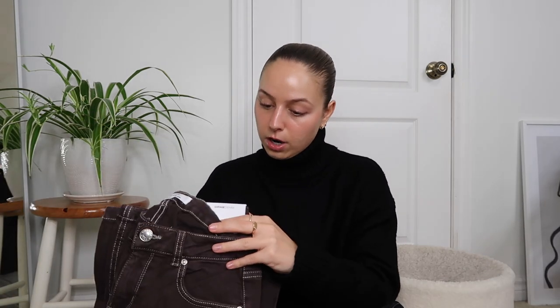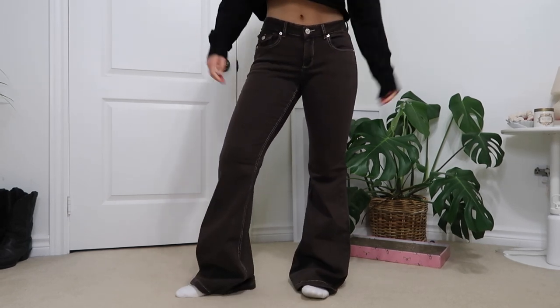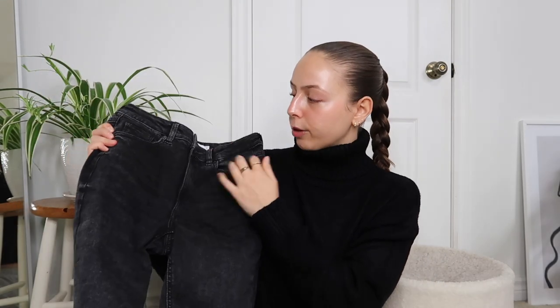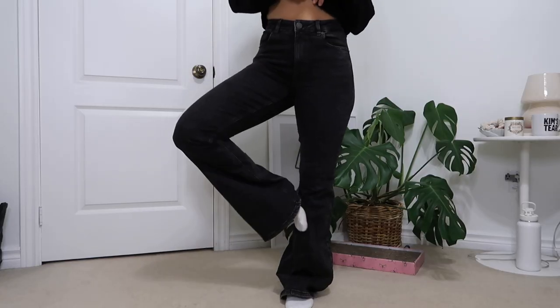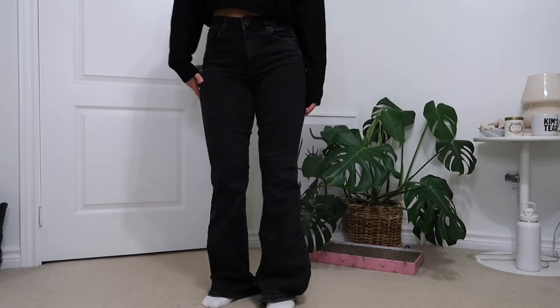Garage has a bunch of flare options on their website. First are the Low Rise Flare Jeans in a size one — these chocolate brown ones with white stitching are so cute, but super long, which is tricky for my height. Then I have these in pretty much the exact same style but a little more high-waisted and in a thicker stretchy denim material in a washed black. I think these are a little more flattering on me than the brown.